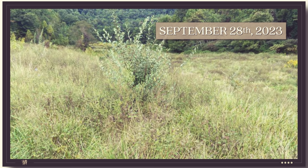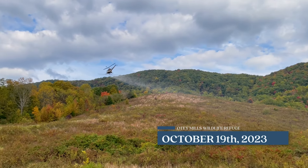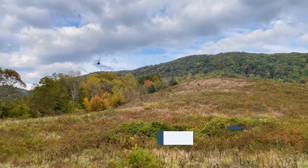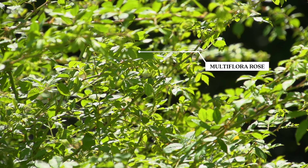Using herbicide application through different means — tractor, helicopter — can be a good way to neutralize and eradicate invasives such as fescue, sericea lespedeza, or multiflora rose, and help re-establish those native plants that leave a little more open ground and more ideal habitat for multiple species of wildlife.